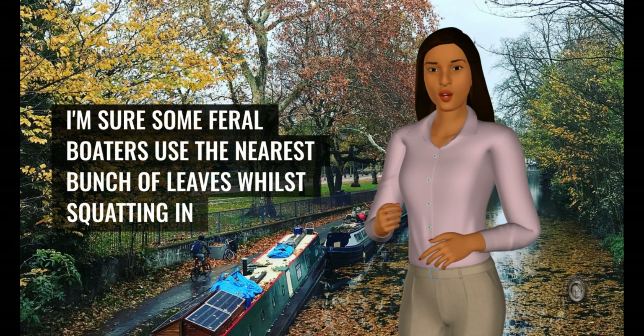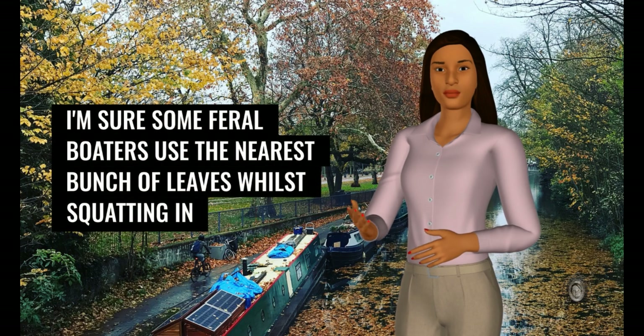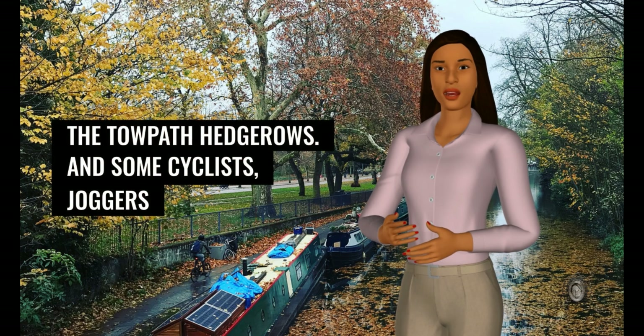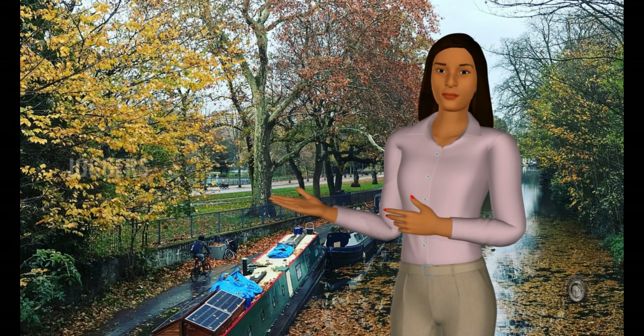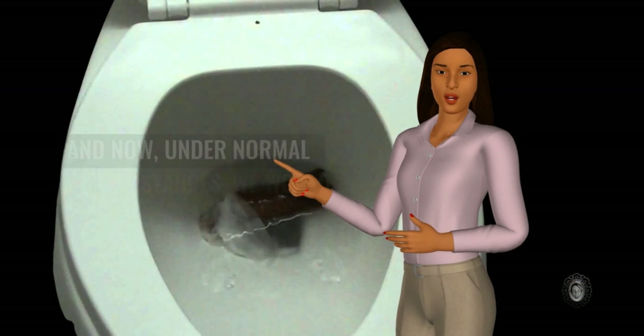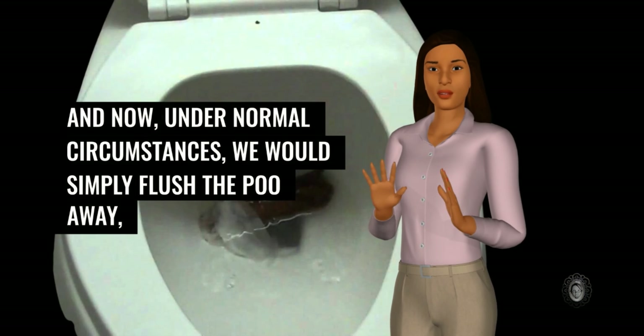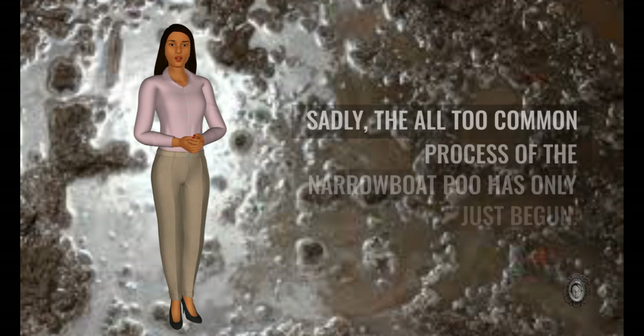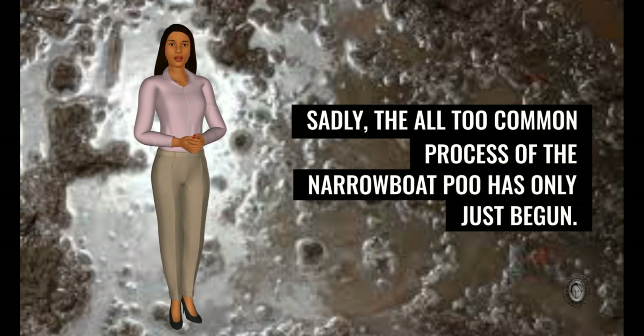I'm sure some feral boaters use the nearest bunch of leaves whilst squatting in the towpath hedgerows — and some cyclists, joggers and anglers — but don't get me started on that topic. I digress. Poo finished, bum wiped, other bits delicately dabbed, and now the all-too-common process of the narrowboat poo has only just begun.